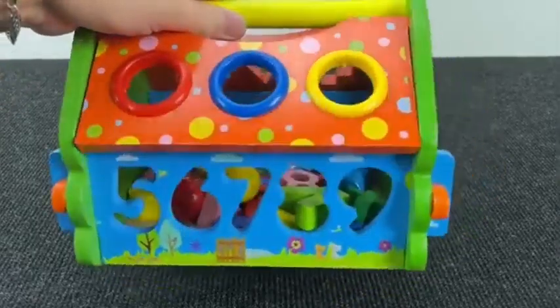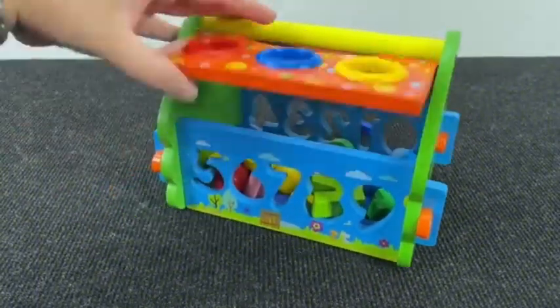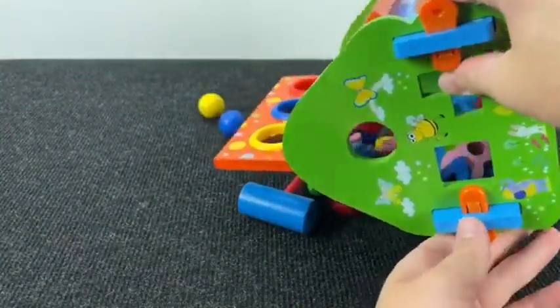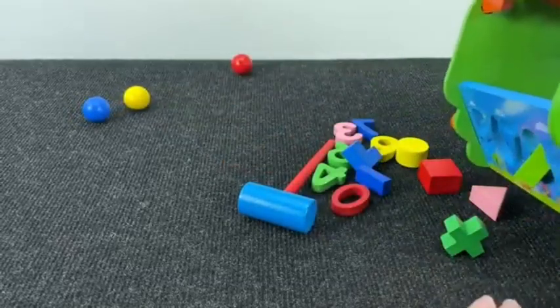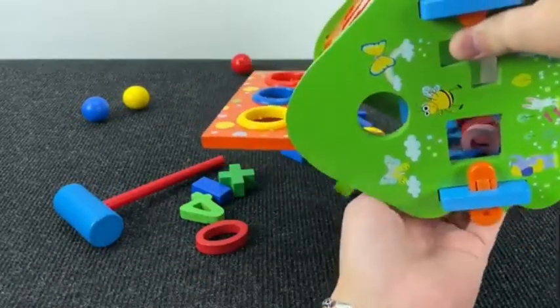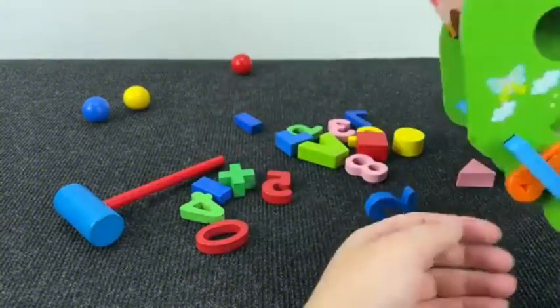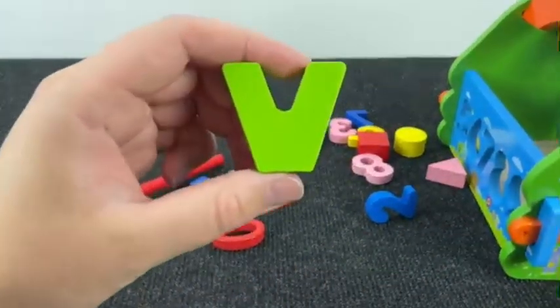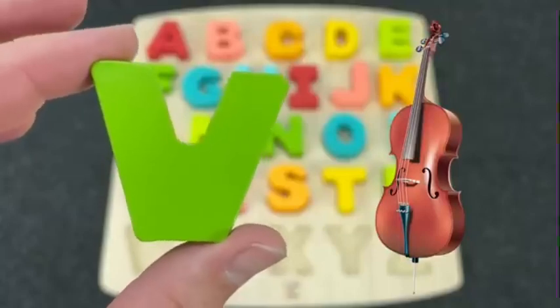Very big home. And inside I see numbers. Let's find the next letter. Wow! Nice! You see a letter among these shapes? Right! It's the letter V. V is for Violin.